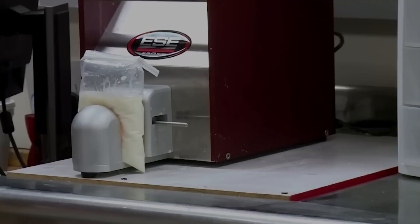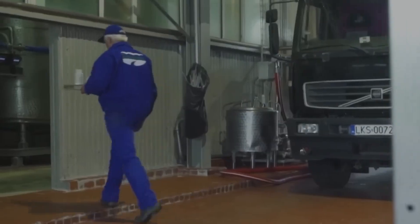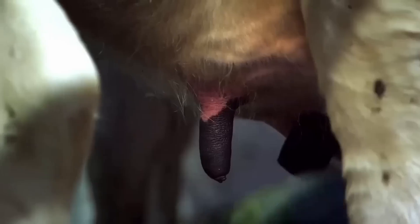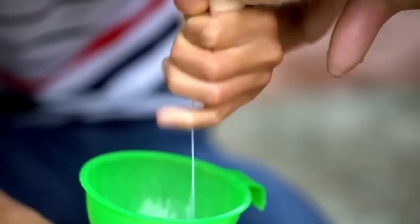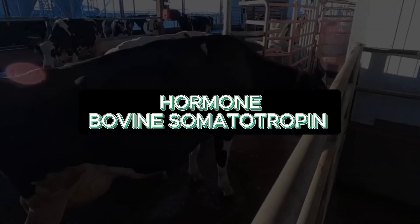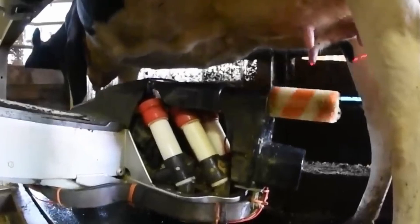Nutritionists design precise diets balancing protein, fibre and energy. Thanks to proper feeding, healthcare and genetics, a modern cow can produce between 30 and 40 litres of milk per day — double or triple what was possible 50 years ago. In some countries, bovine somatotropin has been used to boost production, though it's banned in the European Union for animal welfare reasons.